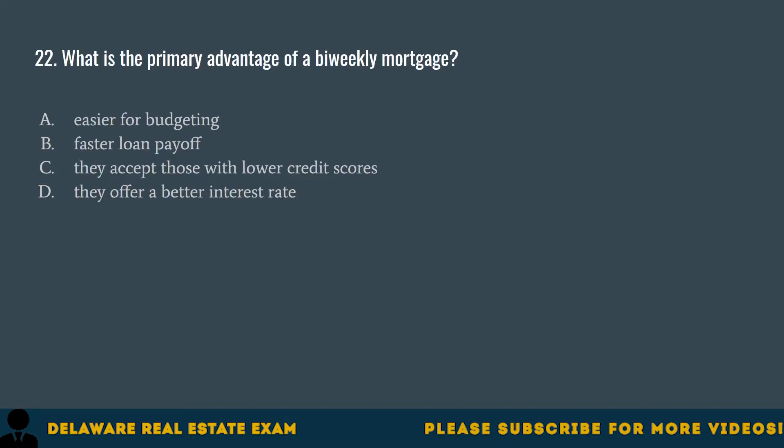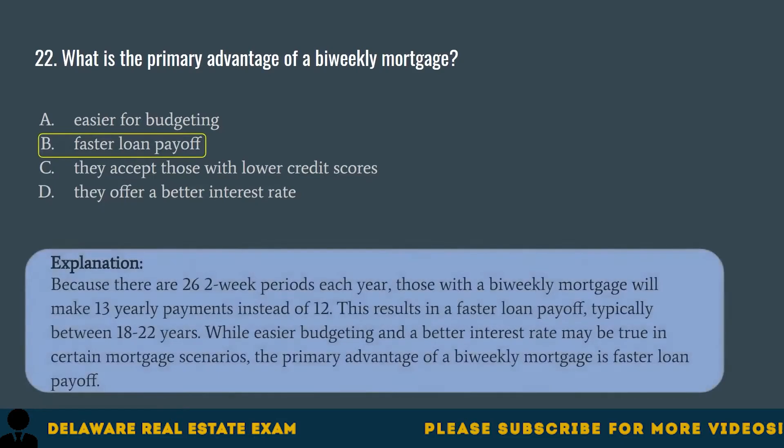Question 22. What is the primary advantage of a bi-weekly mortgage? A. Easier for budgeting. B. Faster loan payoff. C. They accept those with lower credit scores. D. They offer a better interest rate. The correct answer is B. Faster loan payoff. Because there are 26 two-week periods each year, those with a bi-weekly mortgage will make 13 yearly payments instead of 12. This results in a faster loan payoff, typically between 18 to 22 years. While easier budgeting and a better interest rate may be true in certain scenarios, the primary advantage of a bi-weekly mortgage is faster loan payoff.